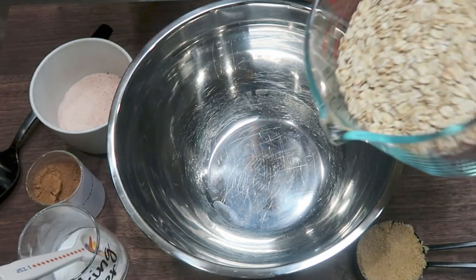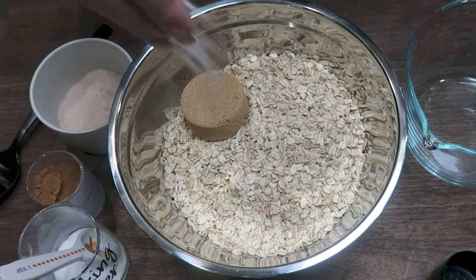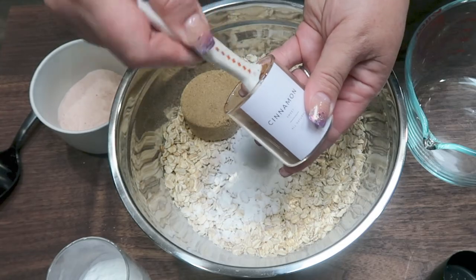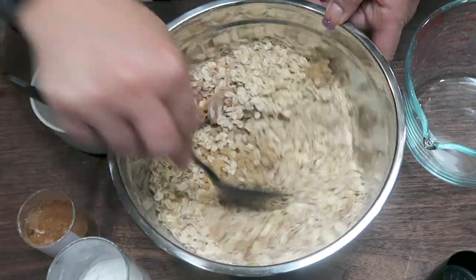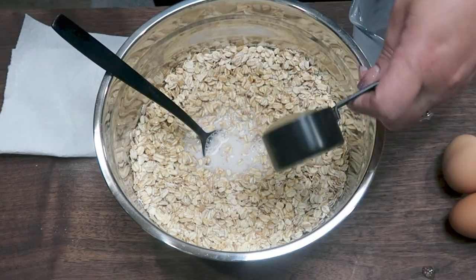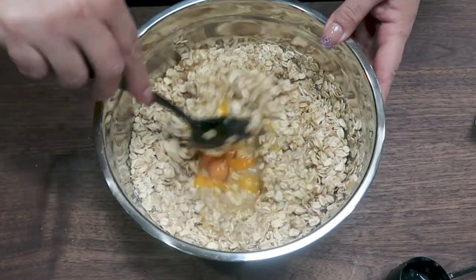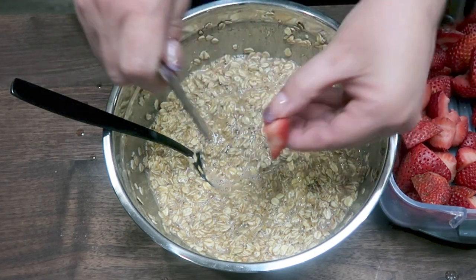We're going to add three and a half cups of rolled oats to a large mixing bowl, one third cup of the brown sugar alternative, a pinch of salt, two teaspoons of baking powder, and a teaspoon of cinnamon. Give that a quick stir and make sure those dry ingredients get well mixed. Now we're going to add in one and a half cups of almond milk, one quarter cup of unsweetened applesauce, and three eggs. Stir together, then add in some strawberries — just slice them in fairly good-sized chunks and add those in.